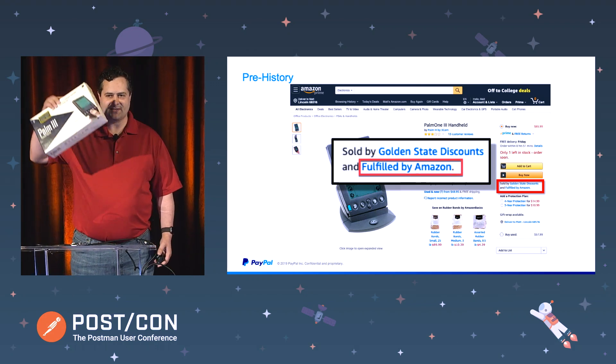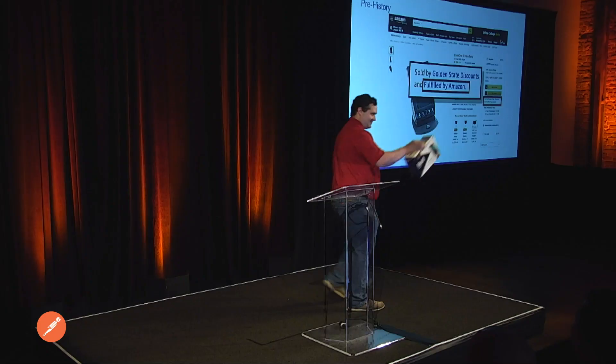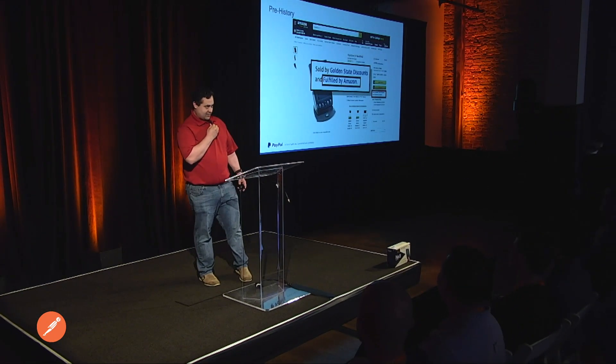Who thinks they can get PayPal working on this? Anybody? All right. Come on up and get it. If you can get PayPal working on that, I'll give you 100 bucks.